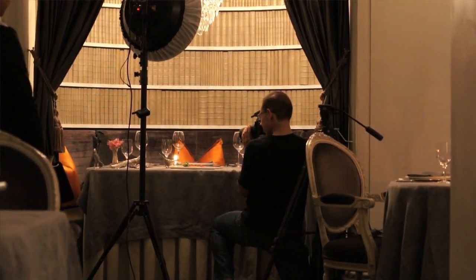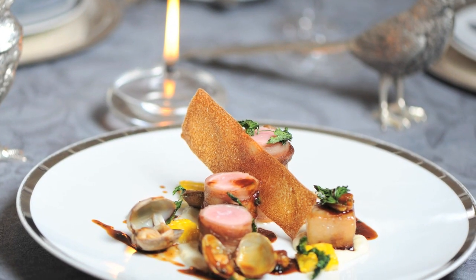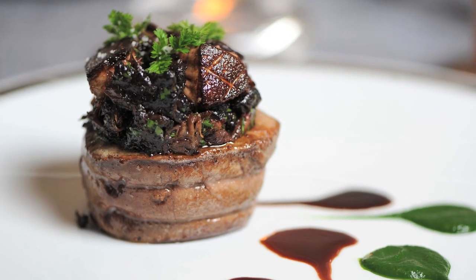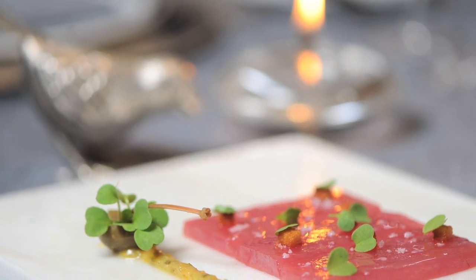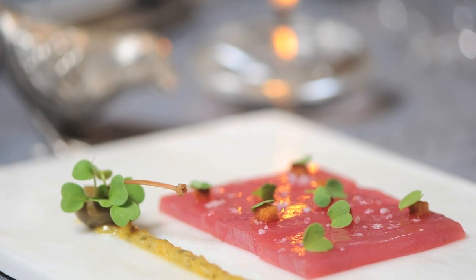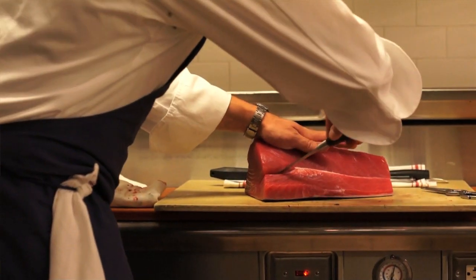This is our tuna crudo — it's a raw sliced sashimi-grade tuna seasoned with an organic olive oil and fresh sea salt, with little brioche croutons that are just sautéed in butter.